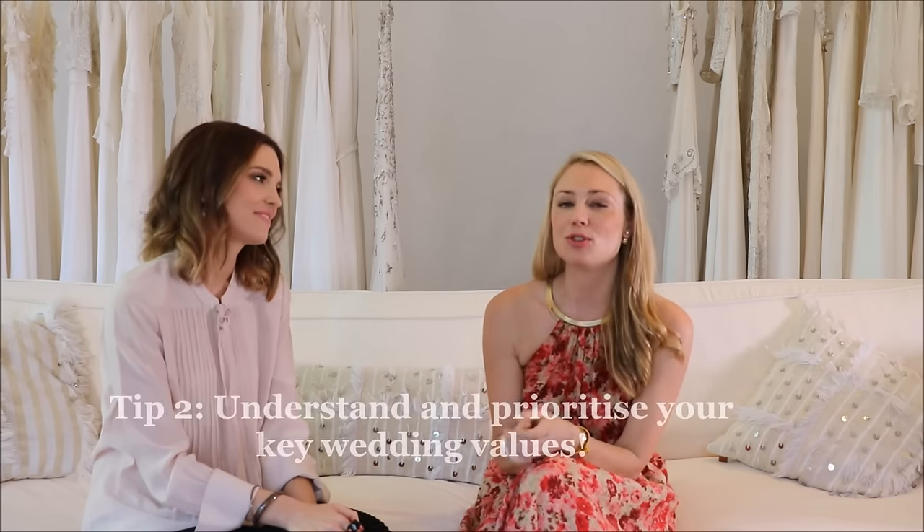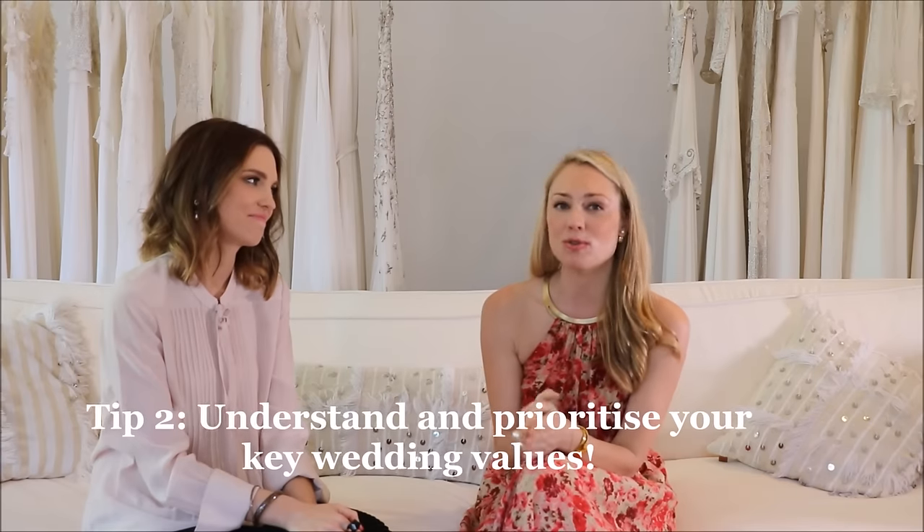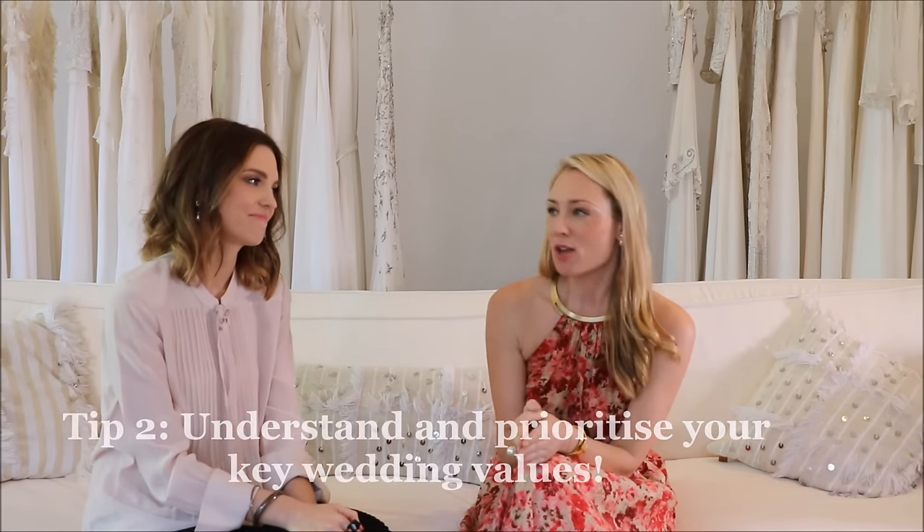The second tip is to communicate and voice what you value on your big day. Identify three key things that are really important to each of you and let your partner verbalize what matters most to them. What are the most common non-negotiable aspects you hear from brides and their partners?